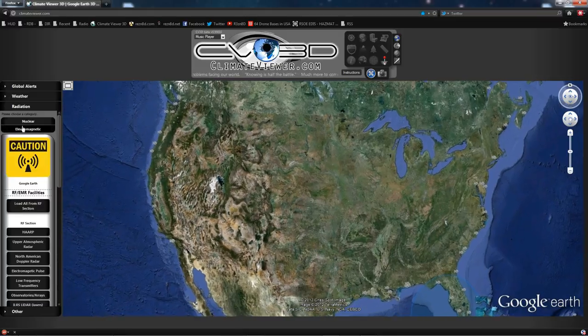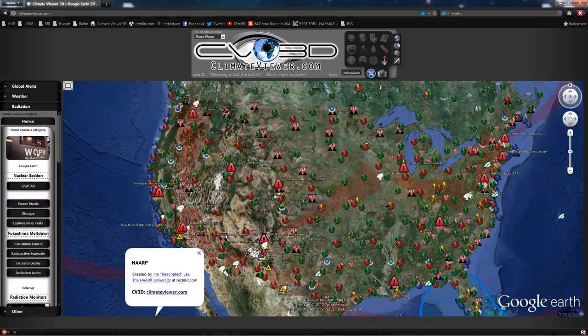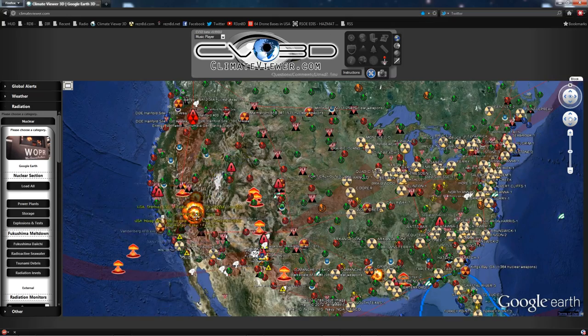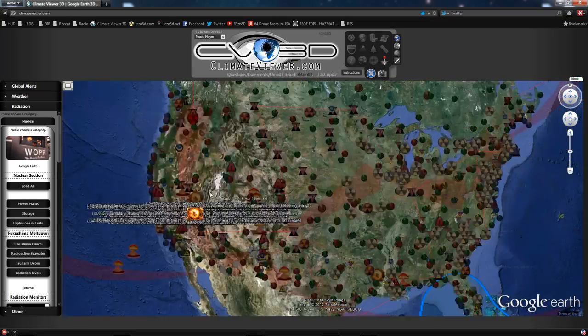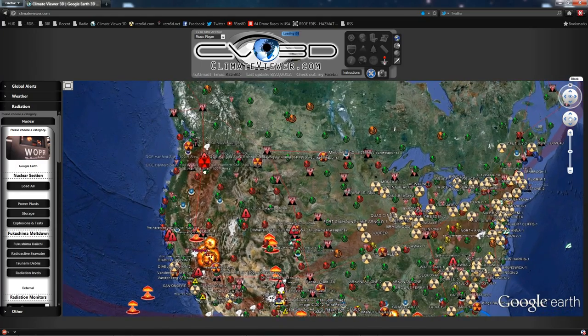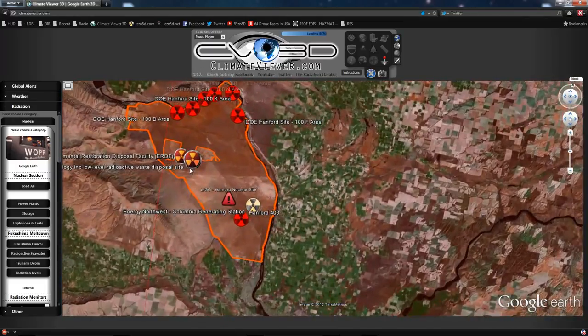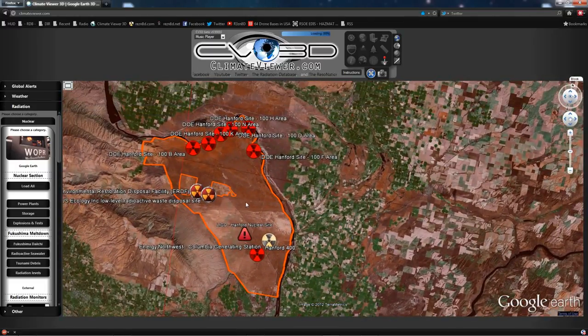Let me load up all the RF stuff first — rads, BLF, and directed energy. You may wonder why, but you'll know right after I get there. There are lots of nuclear explosions, power plants and the like on climateviewer.com. Coming down to Hanford, you're going to notice this is the Hanford nuclear reservation.